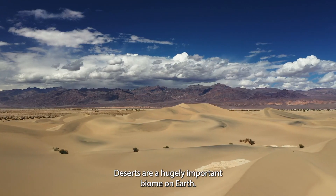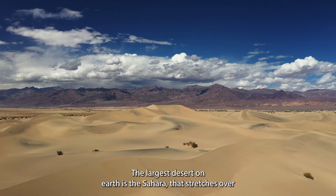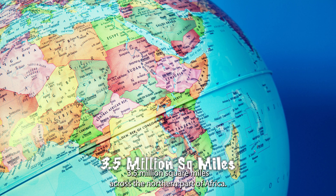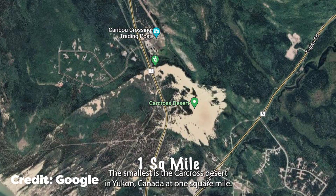Deserts are a hugely important biome on earth. Around one third of earth's land surface is made up of deserts. The largest desert on earth is the Sahara, and it stretches over 3.5 million square miles across the northern part of Africa. The smallest is the Carcass Desert in Yukon, Canada at one square mile.